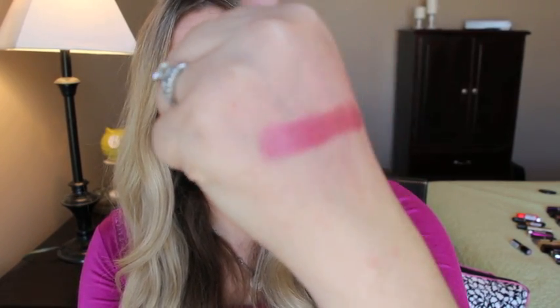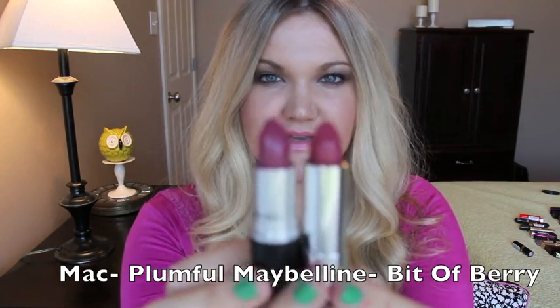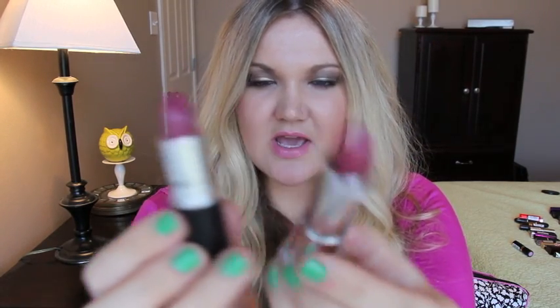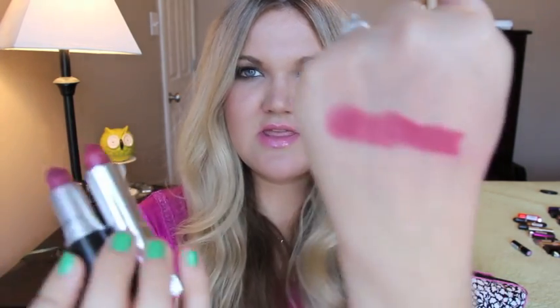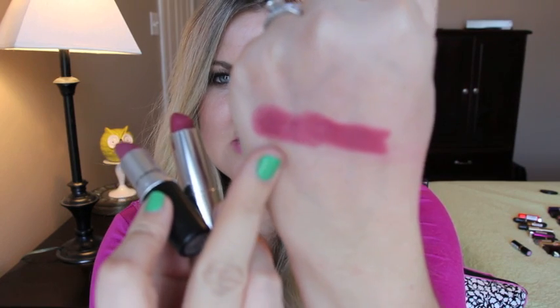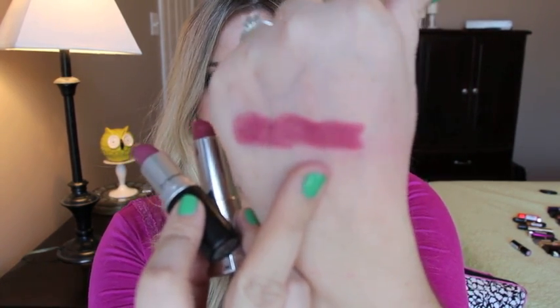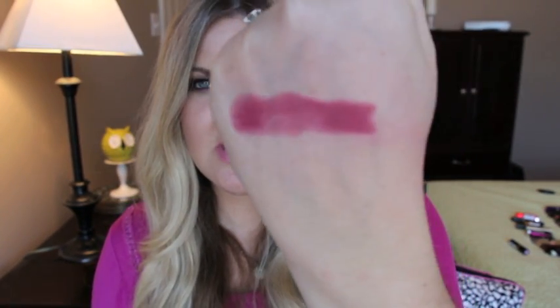Next one is MAC Plum Full, which is a luster, and the dupe is Maybelline 175 Bit of Berry. These are not exact because the luster is a little bit more sheer, but it's the same color match. Bit of Berry is a cream formula, and when you swatch them next to each other they are so similar.